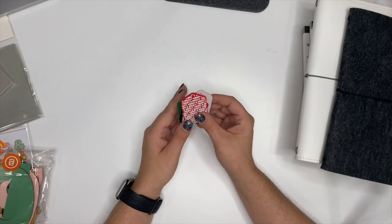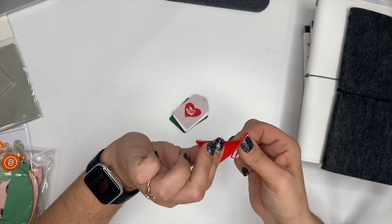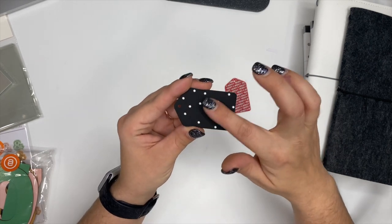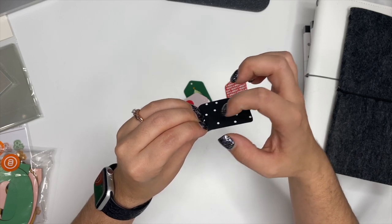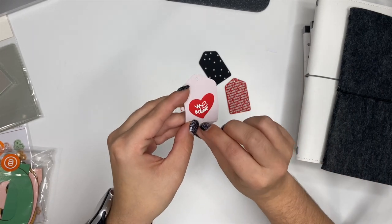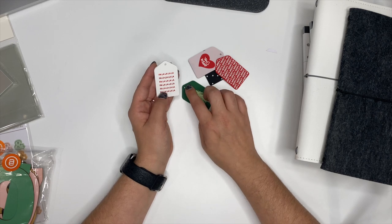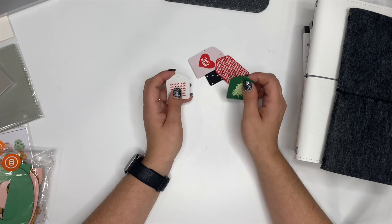These are so cool — they're called rubber shipping tags, and they're literally rubber. I love the texture on them. These stars are raised on there — you can hear and feel the texture. You can feel all the wording, the Christmas tree, and the little star on top. It just adds more texture and a fun element to your album.